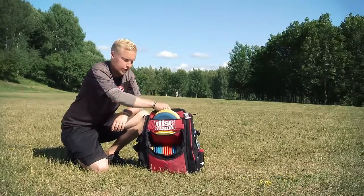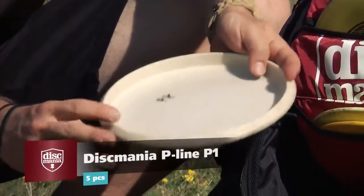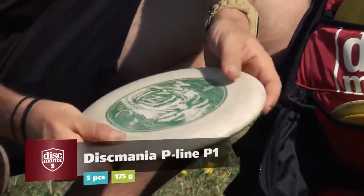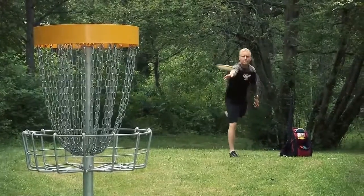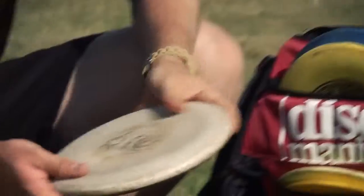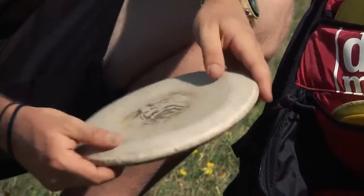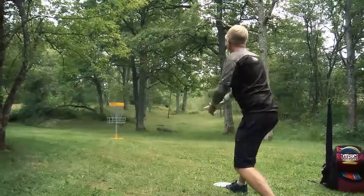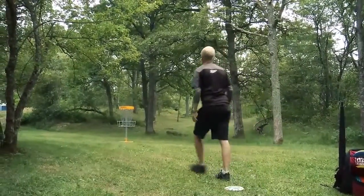I start with the putters. I'm putting with Discmania P-Line P1. This is very grippy and I like the touchy feeling of this disc. And then I have another one — this is more beat up, very soft, and I use this from long range. When the basket is on a cliff or a very dangerous spot I use this because it's so soft it doesn't roll away.